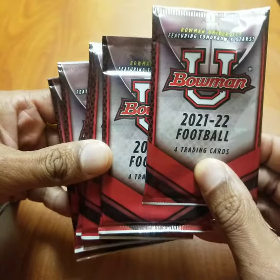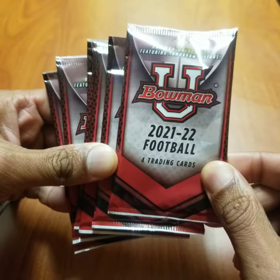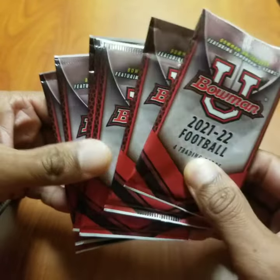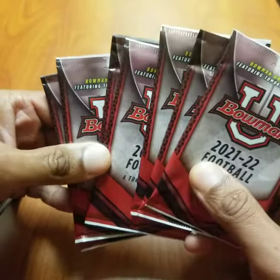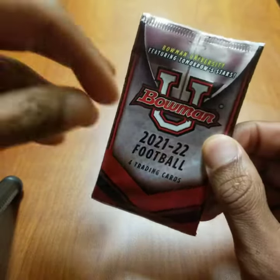Earlier today, I got a blaster box of 2021-2022 Bowman University football cards. As you can see, they've already been removed out of the blaster box. Total of 28 cards, divvied up into 7 packs.